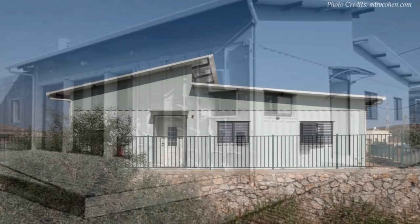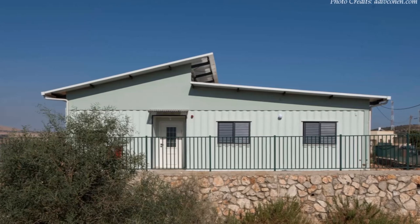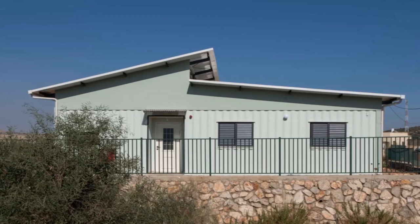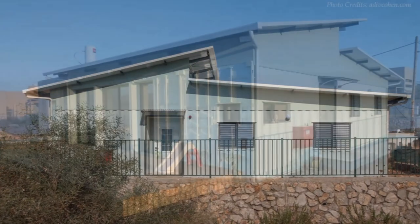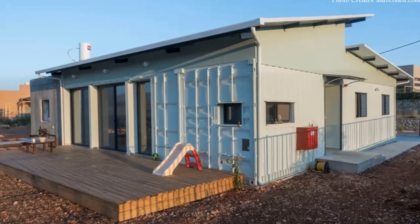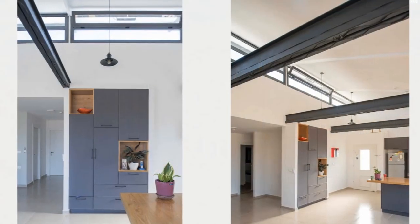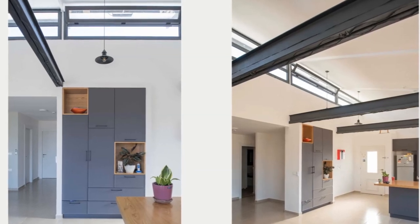The corrugated roofs were an essential addition to keep the interior spaces cool by providing an extra layer of protection from excess desert heat. The main entrance welcomes you into a well-lit open-plan living space. The container ceiling in the living area was cut out to create a double-volume living space.